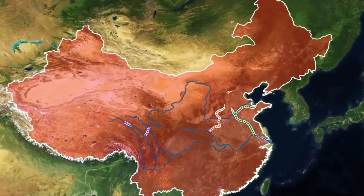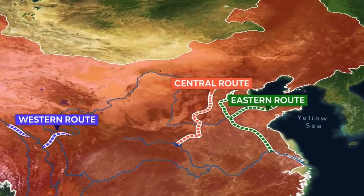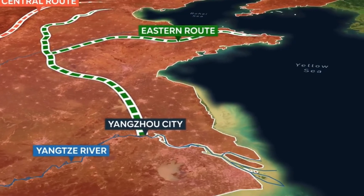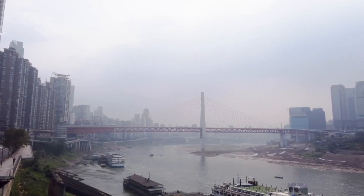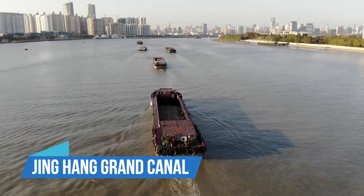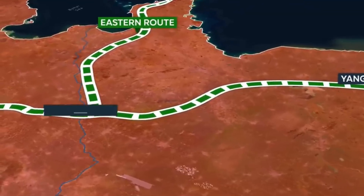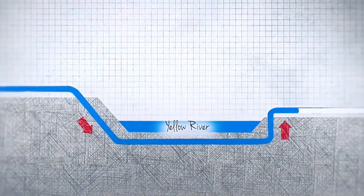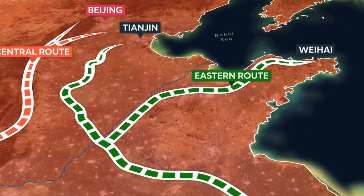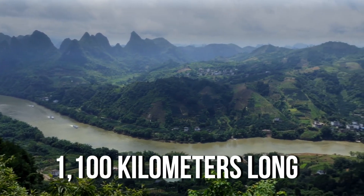The project has three main parts: the eastern, central and western routes. The eastern route starts near Yangzhou City at a branch of the Yangtze River. A big old pumping station moves the water from the Yangtze to the Jinghang Grand Canal, which is the longest man-made waterway in the world. Then the water goes through an underground tunnel under the Yellow River, and a series of canals send the water to Tianjin, a coastal city near Beijing. The eastern route is more than 1,100 km long.